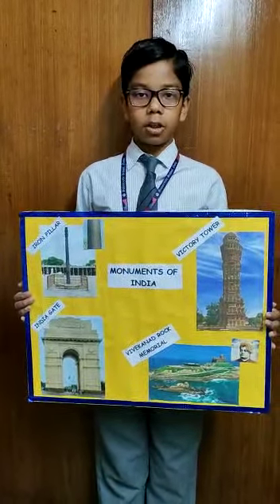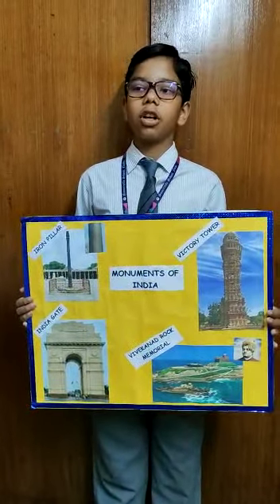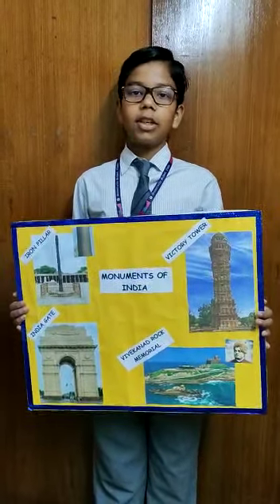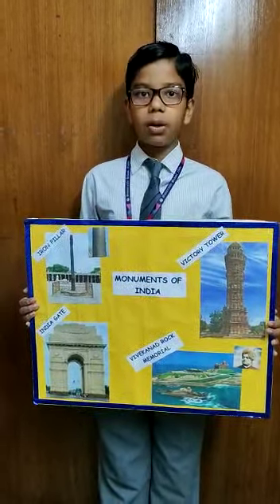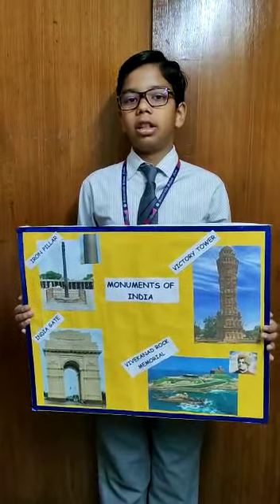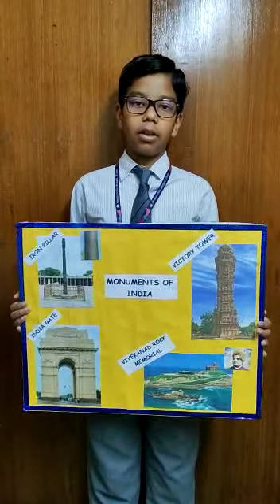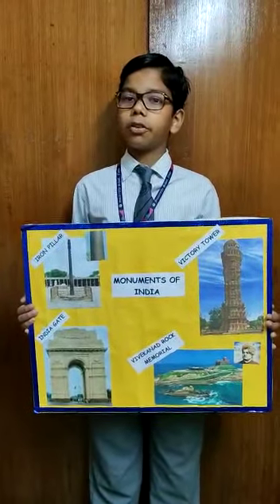The second one I am talking about is the Victory Tower, or Vijay Stambha, of Chittorgarh, Rajasthan. It is a 9-story tower which was built in 1340 AD. The Victory Tower was built by Maharana Kumbha to celebrate his victory over Mohammed Khilji. There are 157 narrow steps leading to the beautiful terrace of the tower. A visit to this place will fill your heart with pride for our great history.